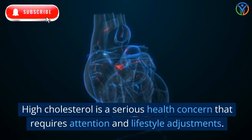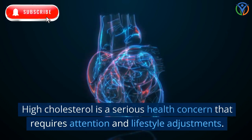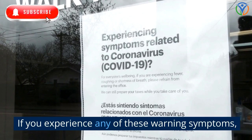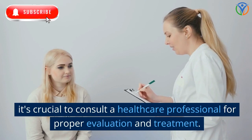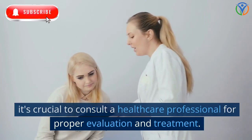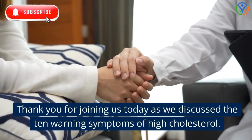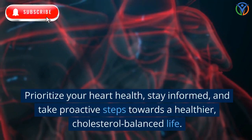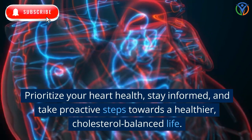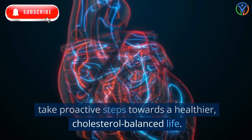High cholesterol is a serious health concern that requires attention and lifestyle adjustments. If you experience any of these warning symptoms, it's crucial to consult a healthcare professional for proper evaluation and treatment. Thank you for joining us today as we discuss the 10 Warning Symptoms of High Cholesterol. Prioritize your heart health, stay informed, and take proactive steps towards a healthier, cholesterol-balanced life.